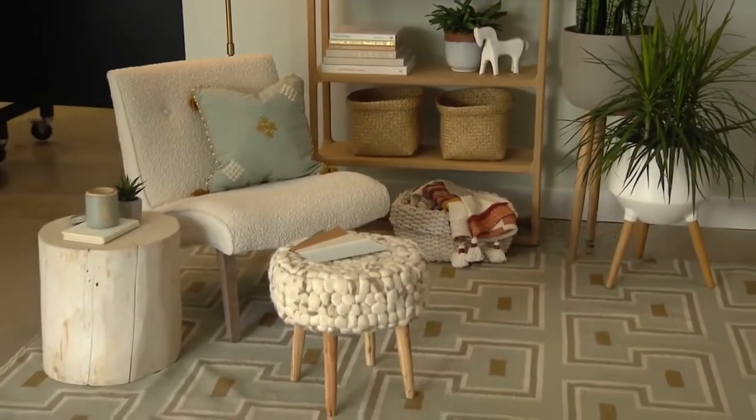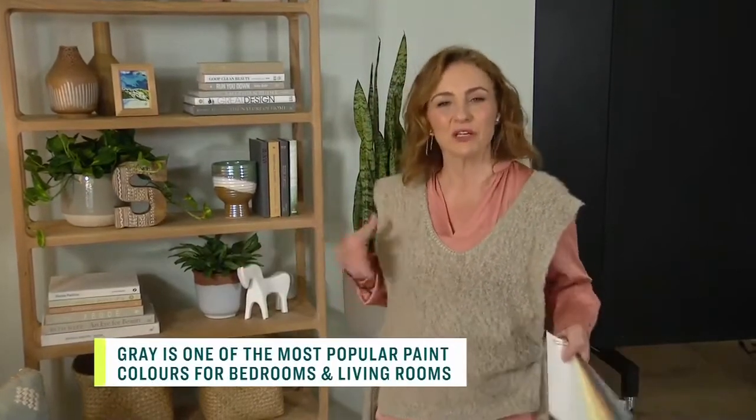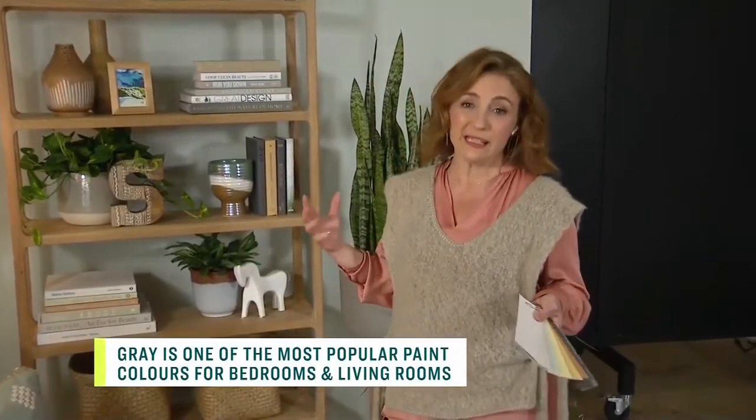The textures and the tactility of everything is really important, especially when you're using pale colors. You can have that minimalist approach, but soften it with natural materials and lots of texture. I think we're really embracing the idea of imperfection, which is wonderful when we're not necessarily redecorating all the time — you want to bring in those natural pieces.